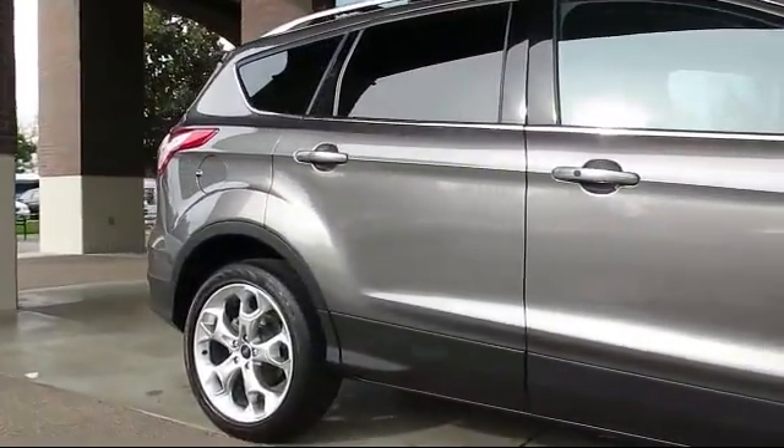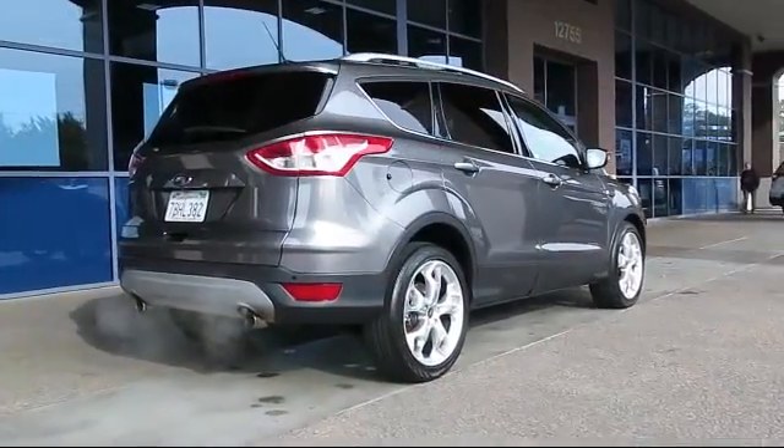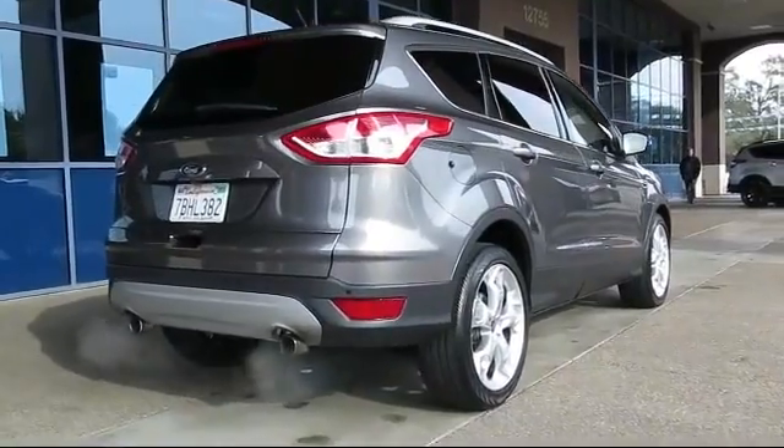Additional features include a CD player, power windows, fog lights, side airbags, anti-lock braking, and it has less than 40,000 miles on the odometer.